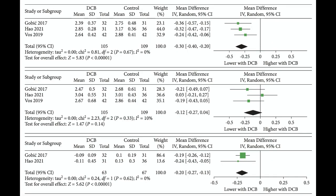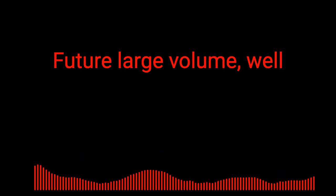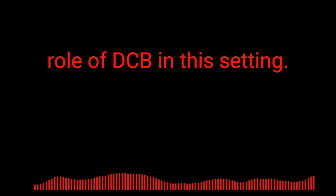Drug-coated balloons were associated with lower minimum lumen diameter post-index procedure but with a similar minimum lumen diameter on follow-up angiography. Thus, they had a lower late lumen loss compared to controls. However, these findings were based on a small number of trials with a small number of events. Future large-volume, well-designed, and well-controlled trials with extensive follow-up are needed to evaluate the exact role of DCB in this setting.